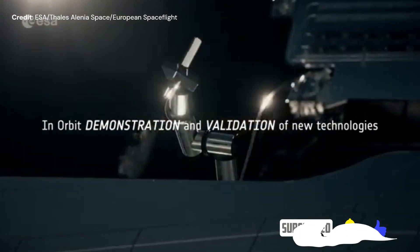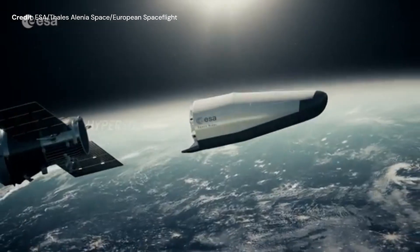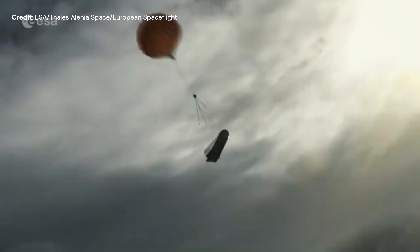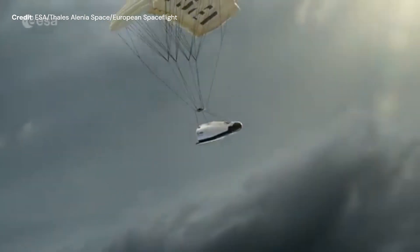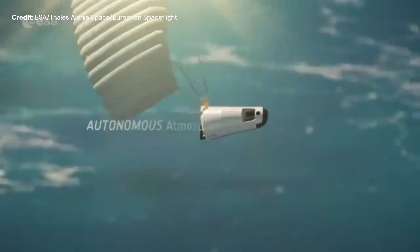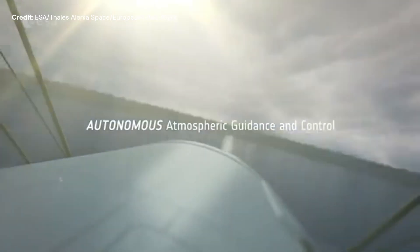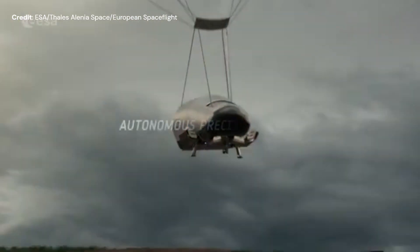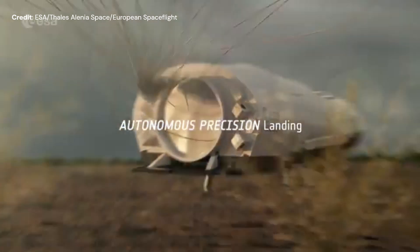It would glide down to Earth and will use parachutes once in the Earth's atmosphere. The prime contractor is Thales Alenia in Italy for the main craft and Avio for the service module. Although ESA originally planned to have its maiden flight at the end of 2023, the latest plan is now in 2027 — four years later.